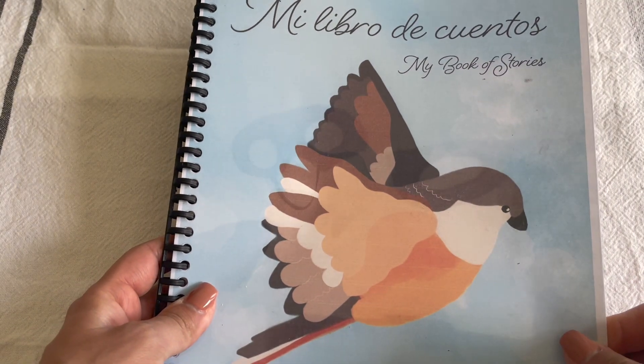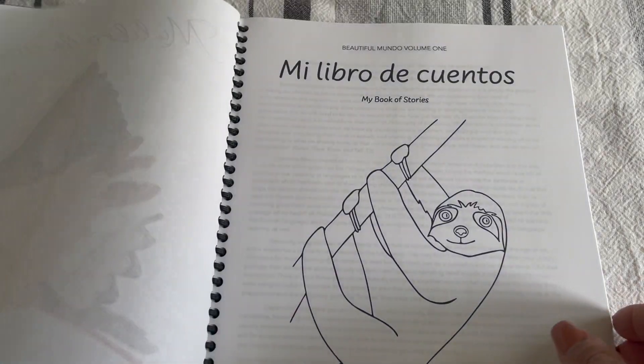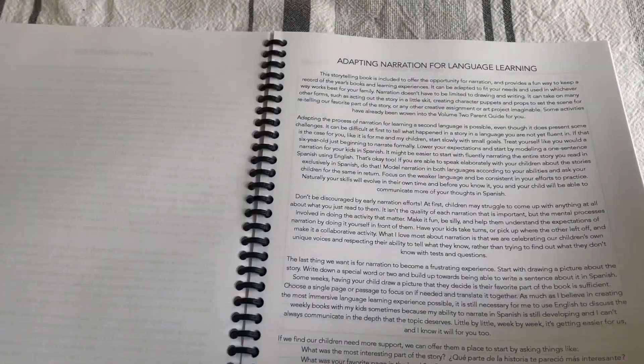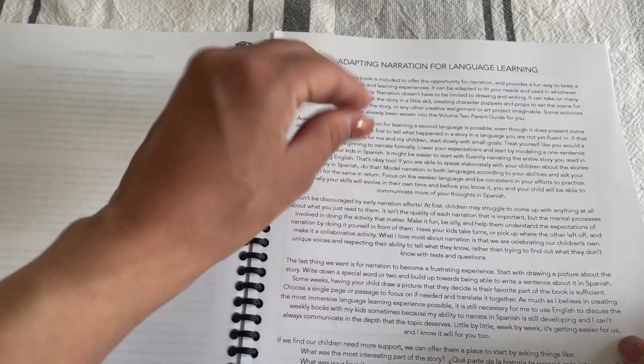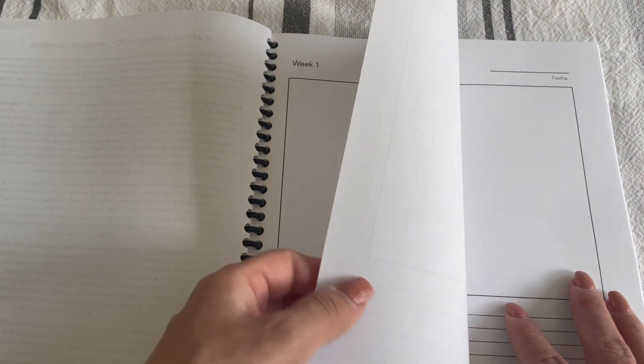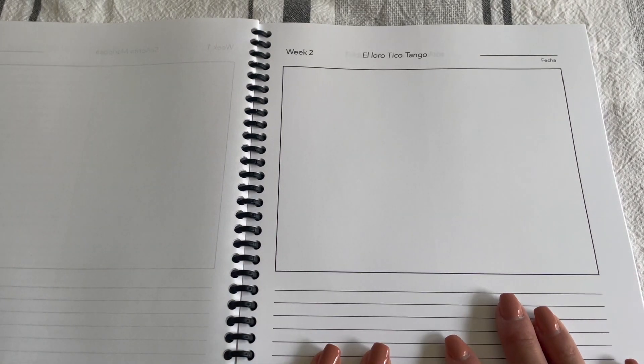This is the other book included — it's called Mi Libro de Cuentos, My Book of Stories, and it's a narration workbook. Whatever book or picture book your child reads with you, you get to narrate. She includes ways to narrate when using a foreign language. How I did it was I had Aiden draw a picture, and I would transcribe what he was saying, but he had to use at least one vocabulary word in Spanish. This is how every single week looks.